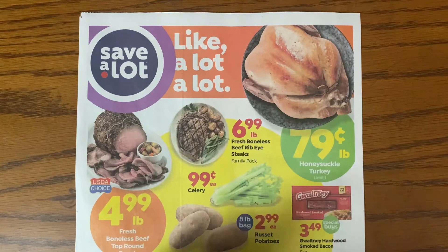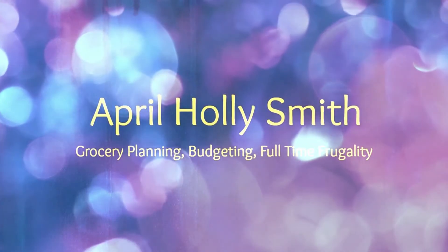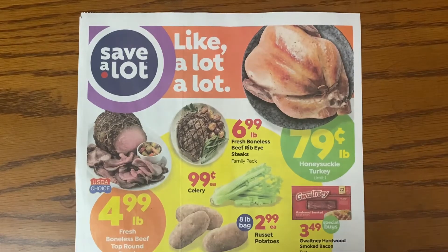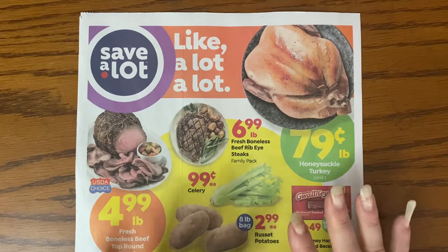Hey friends, it's April Holly Smith and it is time to have a look at the ads for this week. We're going to start with the Save-A-Lot ad and then move over to the Aldi's ad.